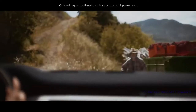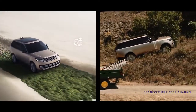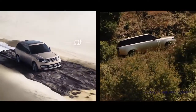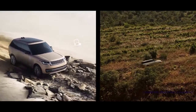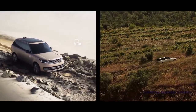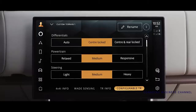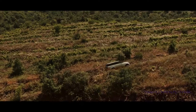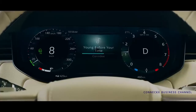The award-winning and patented Terrain Response 2 system automatically detects, selects and deploys the optimum vehicle settings. Alternatively, you can manually choose one of the six programs for different terrains. With configurable Terrain Response, you can fine-tune the settings. All-Terrain Progress Control allows you to maintain a fixed speed so you can focus on steering.